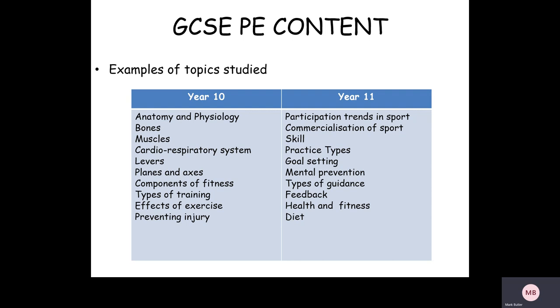Towards the end of year 10 they look at how to prevent and treat injuries. In year 11 the content is very different. Students learn about participation trends in the United Kingdom between different social and economic groups, and strategies to get more people active. They study the commercialisation of sport — the influence of media and sponsorship on elite sport — then move into skill acquisition: what is skill, how do you learn and practise skills, how do you prepare for sport, and how do you set goals? Towards the end of year 11 they look at health, fitness, and diet and how a proper diet can develop sporting performance.